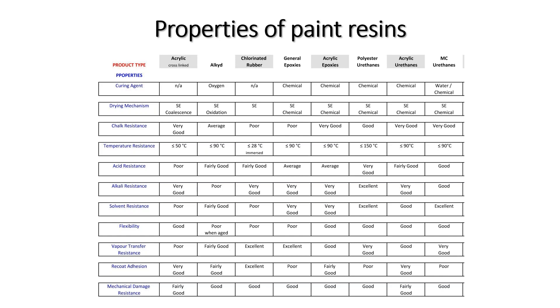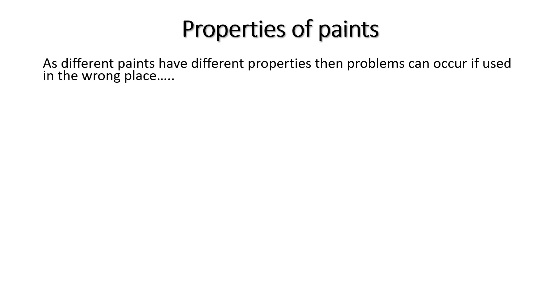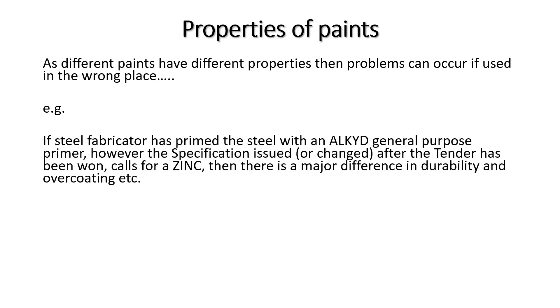It is the paint company's responsibility to advise which coatings will work and where, which is why we ask about exposure conditions, temperature, location, and required durability. Chalking is not necessarily bad, but if you want the appearance to remain good over time, a urethane topcoat is needed. Specifications must be followed: if a fabricator has primed with an alkyd general-purpose primer but the specification calls for zinc, there is a major difference in durability — the specification exists for a reason.